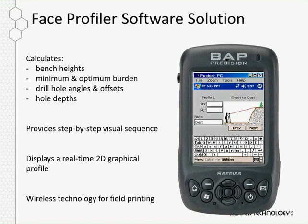The software created to help identify these things and make the necessary field calculations is called Face Profiler. It makes calculations based on laser measurements from the laser plus a few items input by the user to produce minimum and optimum burden numbers, drill hole angles and offsets, hole depths, and also generates hole loading parameters. It presents the user with graphical step-by-step instructions, and all the shots taken create a 2D profile image that can be saved or printed with a table of data.